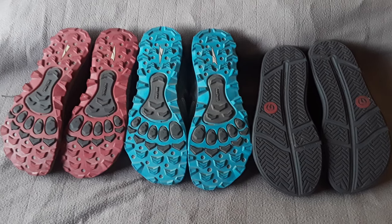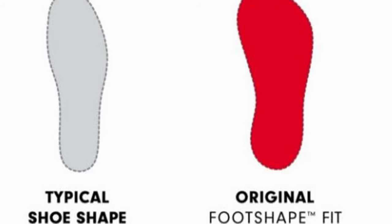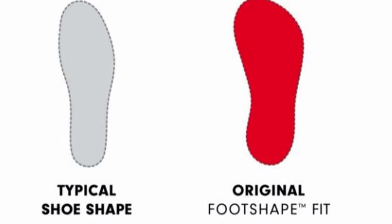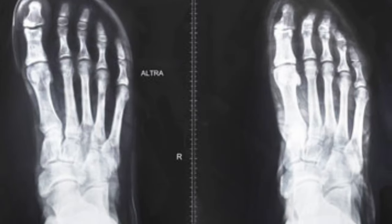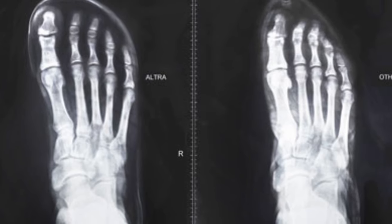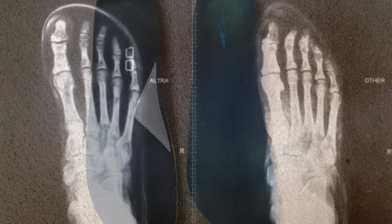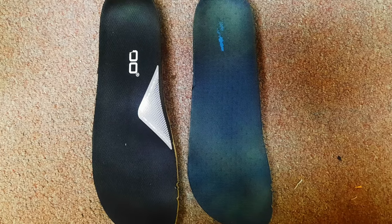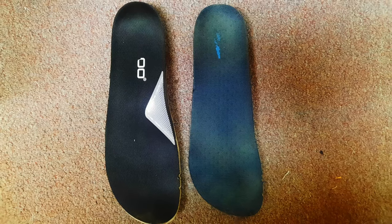There were some things about them that I had to admit I didn't really prefer, and one of them was the wide toe box. Now, I know that was the whole point of getting Ultras — the wide toe box along with the zero drop platform is what Ultra is known for. The thing is that while I did not want my toes to be smashed into my shoes like they sometimes were in boots, I found the Ultras to be a bit too wide. My toes just don't splay out naturally, and so a lot of that width of the shoe ended up being wasted on me.